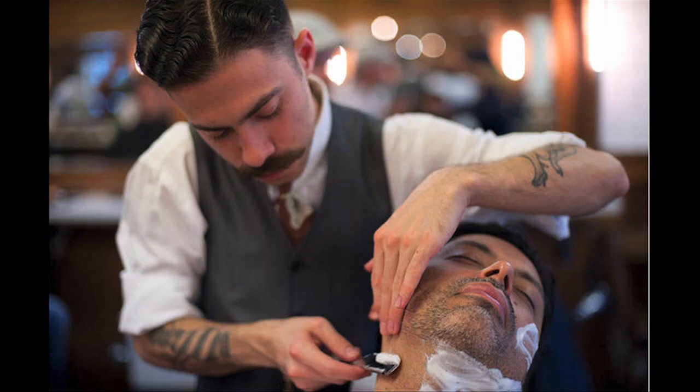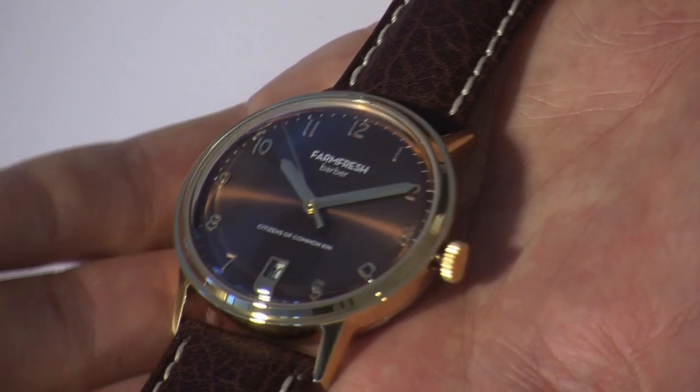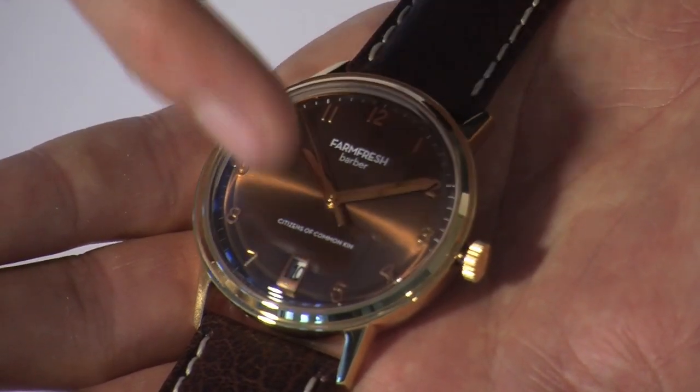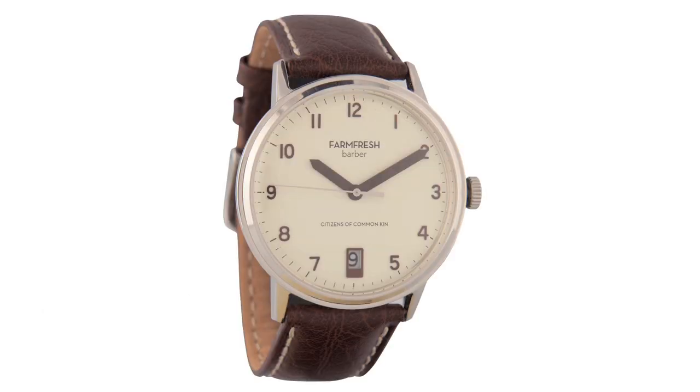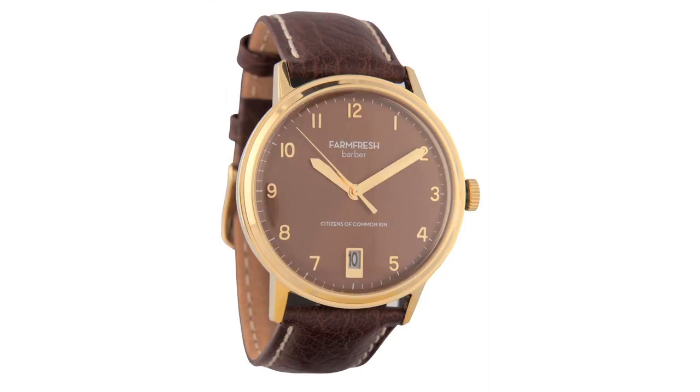Time to check out the Barber. Clean and sophisticated, the Barber has the ability to transform, depending on your style. This 42mm case incorporates a domed mineral crystal, applied indices, and date feature. The Barber's colorways include cream dial with chocolate brown applied indices, silver case, chocolate brown leather strap, and contrast stitching; a black dial with gold applied indices, silver case, black genuine leather strap, and contrast stitching; and a brown dial with gold applied indices and case, chocolate brown leather strap, and contrast stitching.